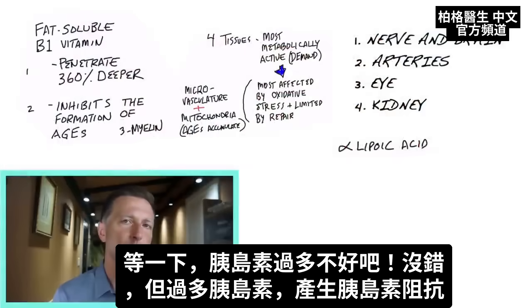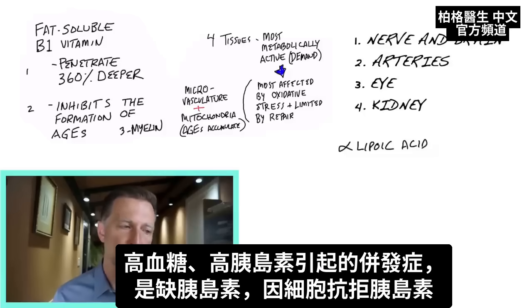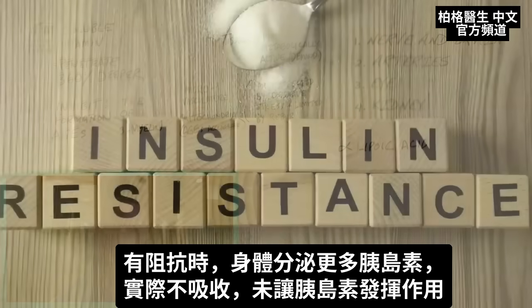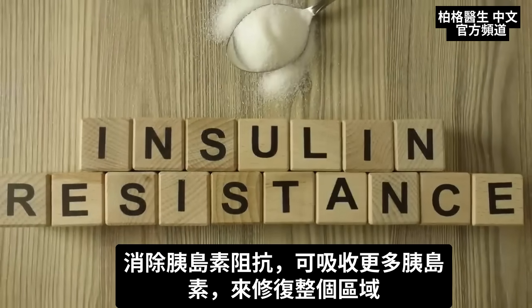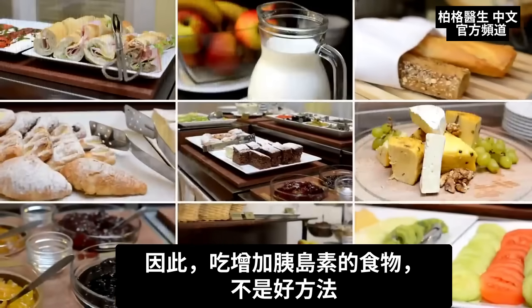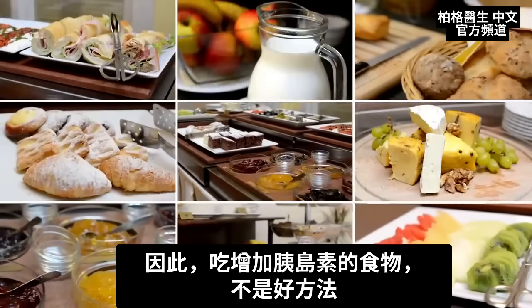You might think too much insulin is bad — and it is — but there's another factor: insulin resistance. A lot of these complications from high glucose and high insulin are actually occurring because you have a functional deficiency of insulin due to resistance. The body makes more insulin, but it never actually gets to the right target. By addressing insulin resistance, you get more insulin to the right place to heal the area. Eating things that simply increase insulin is never a good solution.